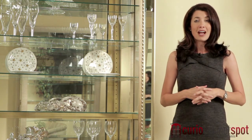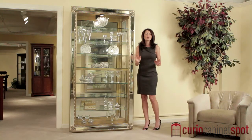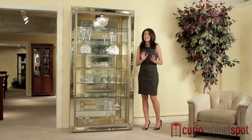Philip Reinisch also stands behind the Reflection with a comprehensive manufacturer's warranty good for one year, so you can rest assured that your heirlooms are in safe hands.